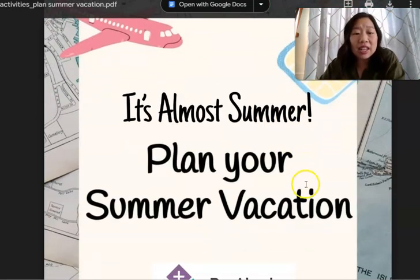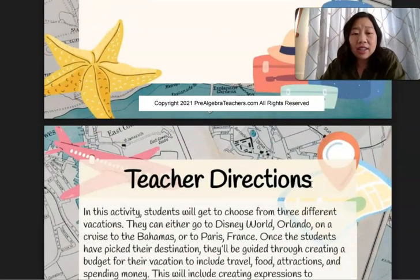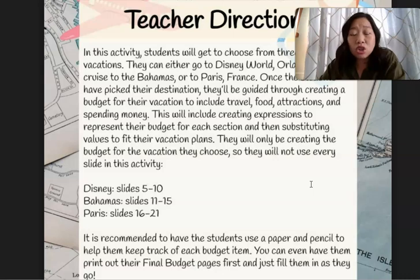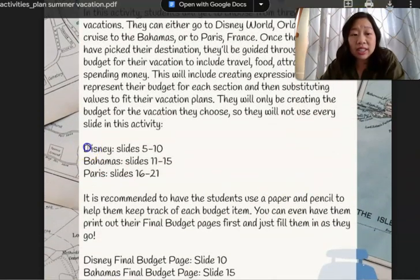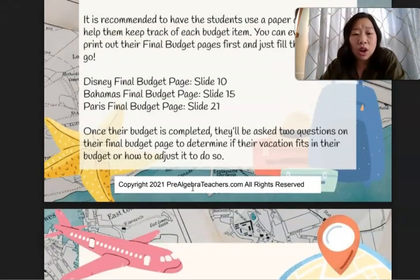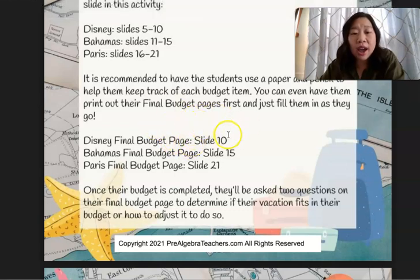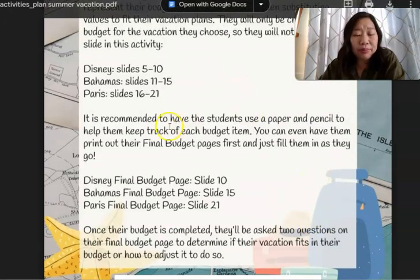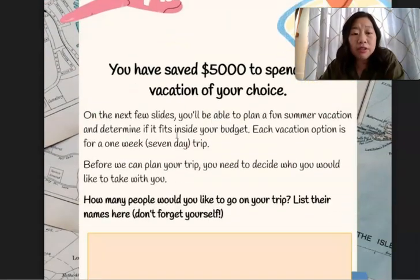Next, we have an activity called Plan Your Summer Vacation. This activity is really three activities in one because students get the choice to either plan a vacation to Disneyland, the Bahamas, or Paris. This comes in a digital version, but this is the PDF version — the slide pages are a little bit different but correspond with the page itself.